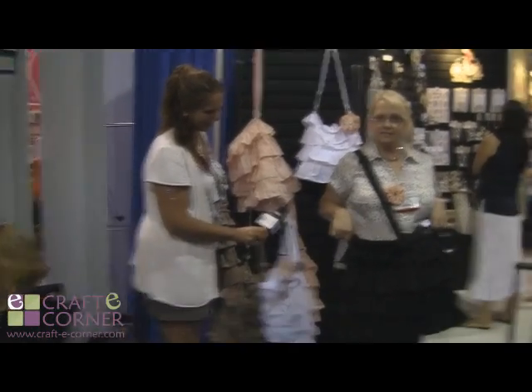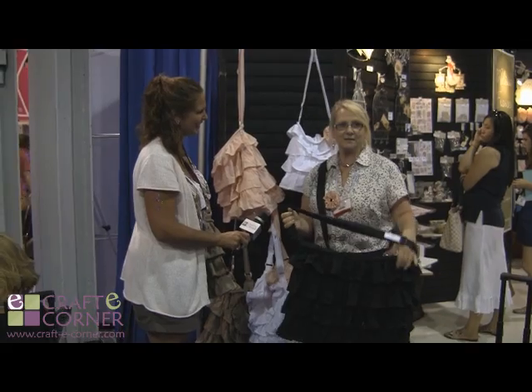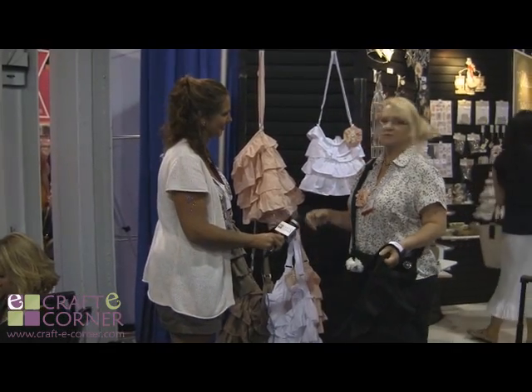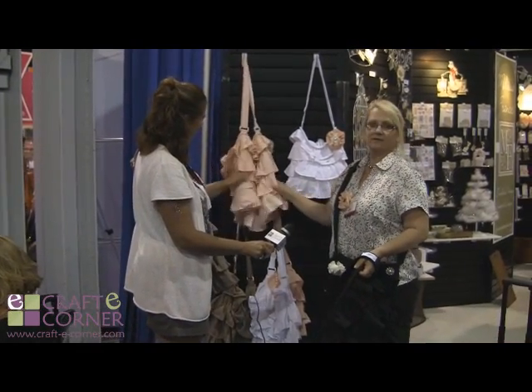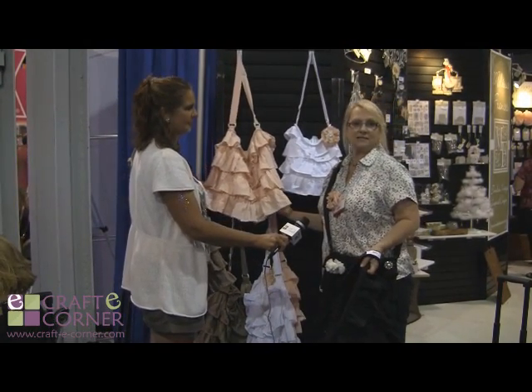You can almost wear that as a dress. And these are new, they're going to be coming in in three weeks and we're very excited about them. And for those of you on the West Coast, you'll love the white and the pink. They'll also be fabulous as a diaper bag.